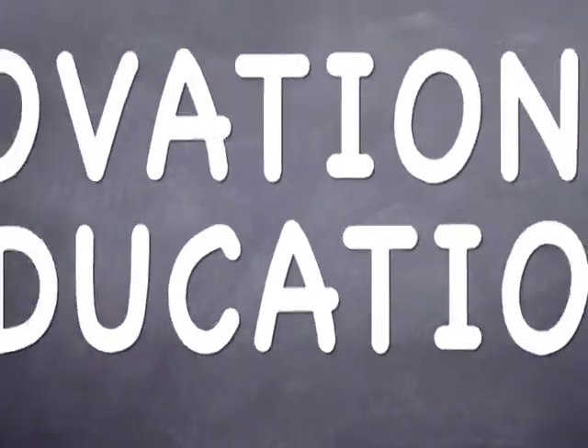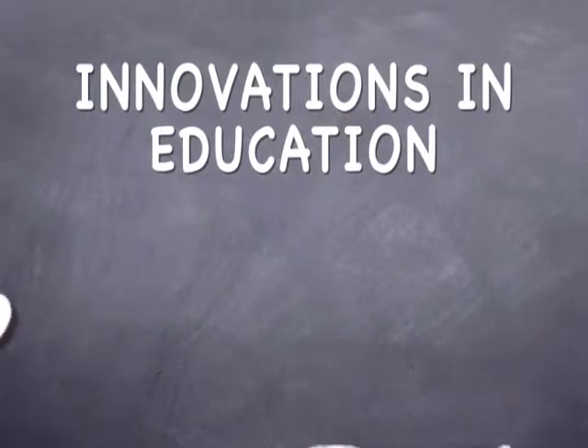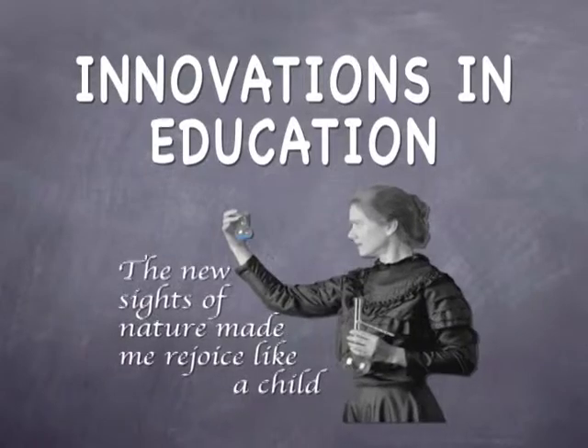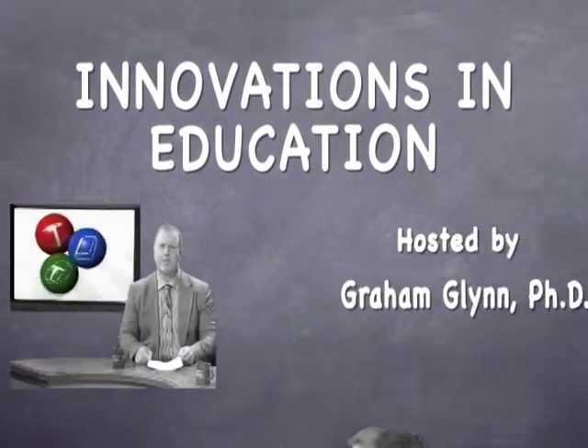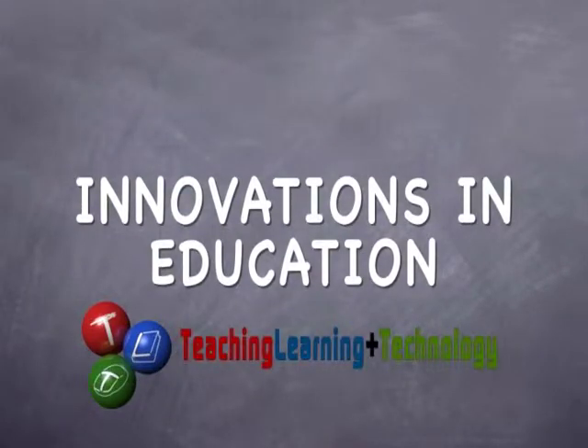Hi, I'm Graham Glatt, Assistant Provost and Executive Director for Teaching and Learning Plus Technology at Stony Brook University. And this is Innovations in Education. In our show, we feature faculty and staff using innovative approaches and best practices in teaching, and applications of educational technology that have had a positive effect on student learning.